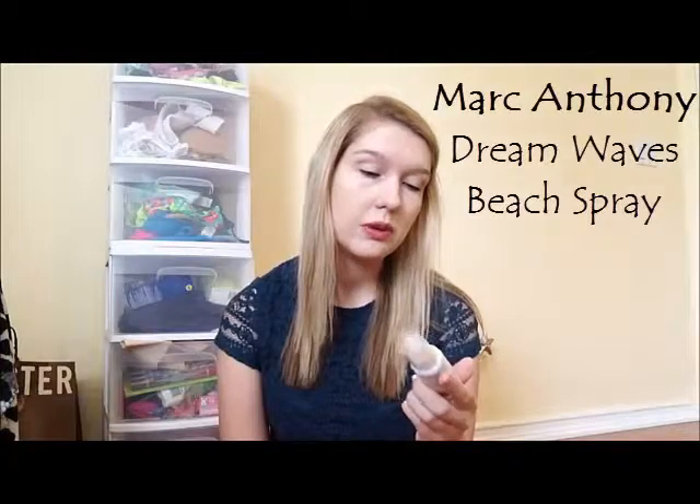The next thing, which I'm also very excited about, is the Marc Anthony Dreamwaves Beach Spray. I guess you just spray this in your hair after you take a shower or when your hair is damp, or when you get out of the water at the beach, you spray this in. I love these kind of sprays. I've never had a beach spray before, but I'm really excited to use this.